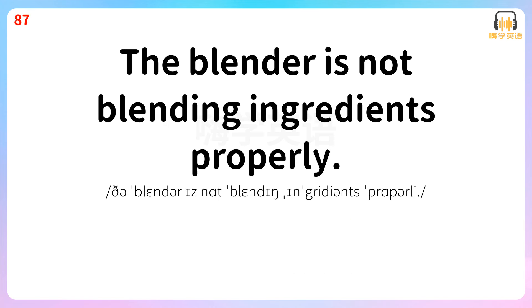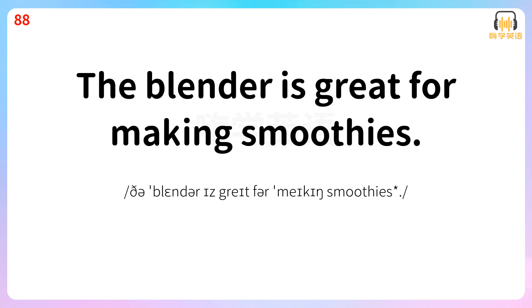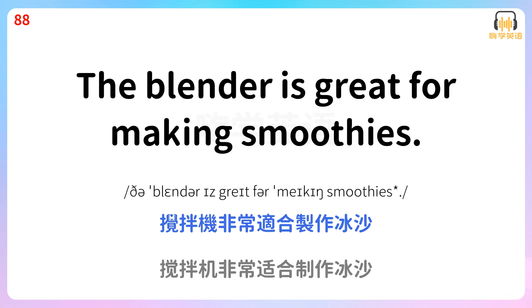The blender is not blending ingredients properly. 搅拌机无法正确混合食材。 The blender is great for making smoothies. 搅拌机非常适合制作冰沙。